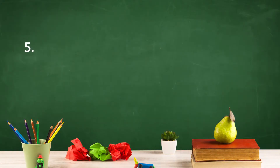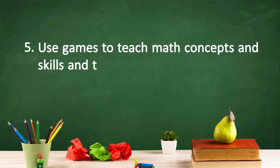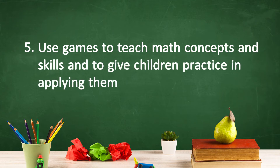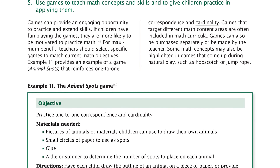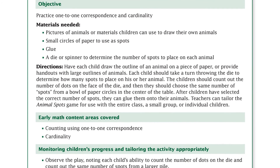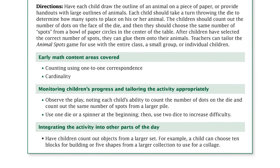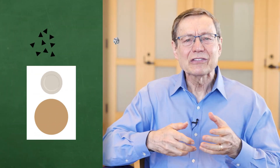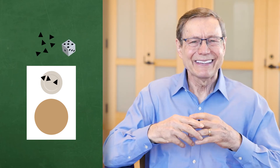The fifth way to carry out Recommendation 5 is to use games to teach math concepts and skills, and to give children practice in applying them. Games are a fun and engaging way to practice and extend math skills outside of dedicated instructional time. Some curricula include games, or they can be purchased separately or even teacher-made. Select games that reinforce current instructional objectives. For example, one of our favorite games is a cookie game in which children roll a die and put that many counters, or chocolate chips, on a plate.